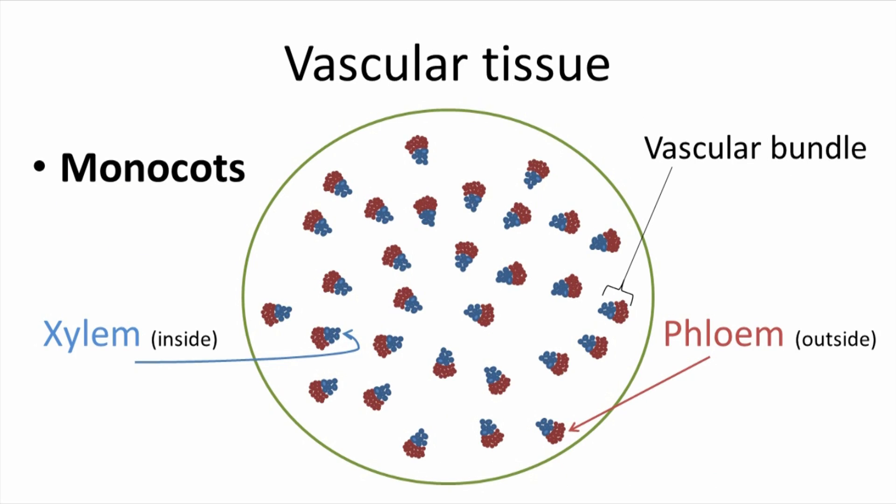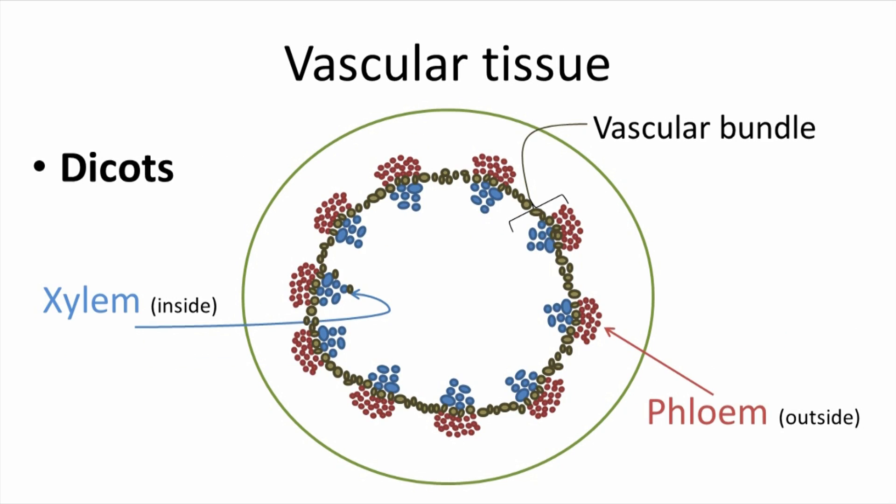The vascular tissues of monocots and dicots are arranged differently. In monocots, our grass-like plants, the vascular tissue is arranged in bundles in the stem. In dicots, the vascular tissues tend to be arranged in more or less a circular pattern, with the phloem to the outside of the stem and xylem to the inside.